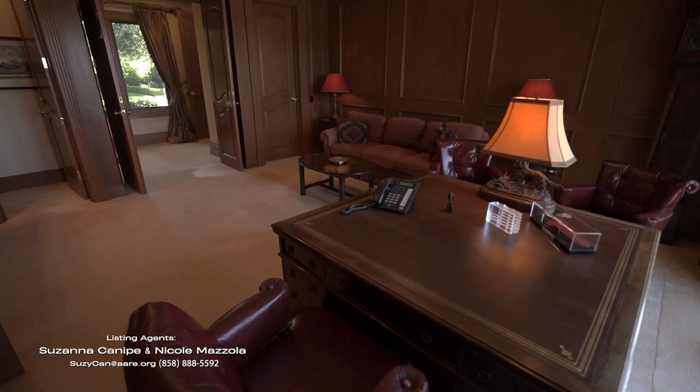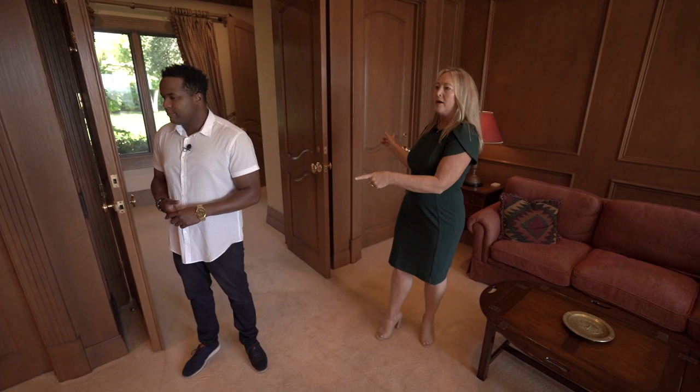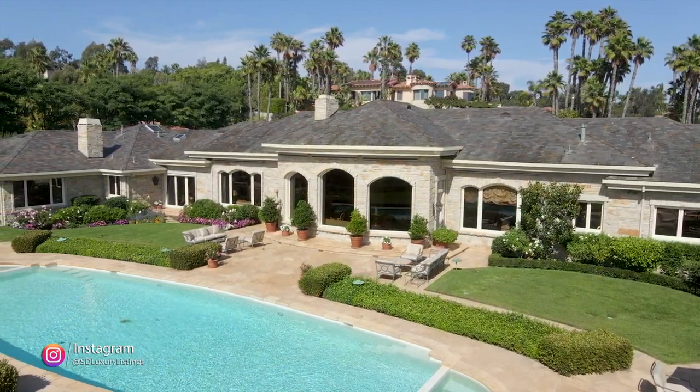This is the study — we were just in the library, now we're in the study. You've got your desk, your own restroom, two closets here for storage. And then this view overlooking the saltwater pool and onto the Pacific Ocean.